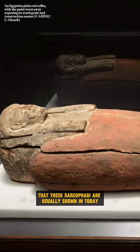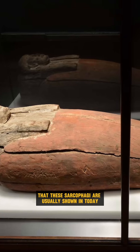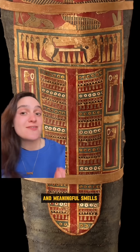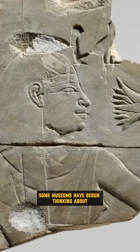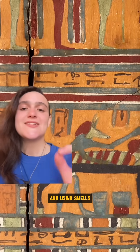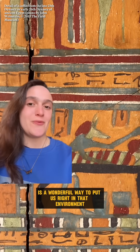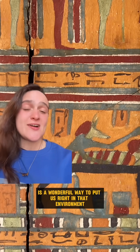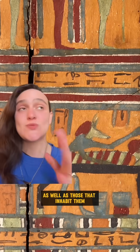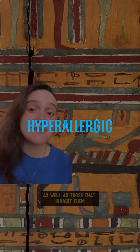Unlike the sanitized galleries that the sarcophagi are usually shown in today, the ancient world was filled with complex and meaningful smells. Some museums have begun thinking about how you can recreate these ancient environments, and using smells is a wonderful way to put us right in that environment and make us think about the people who made these objects, as well as those that inhabit them.